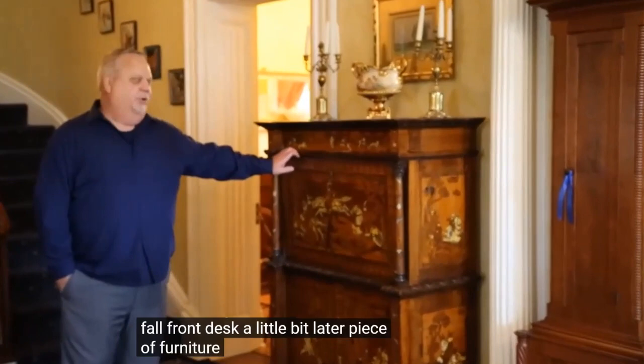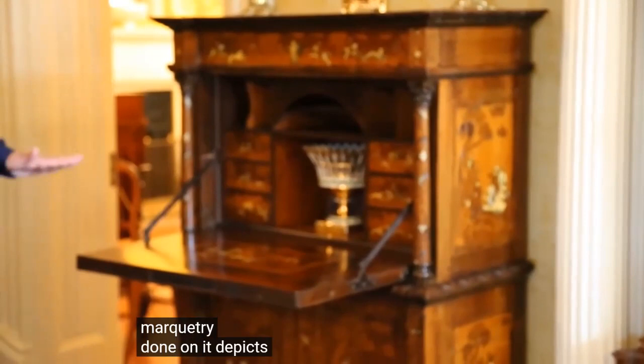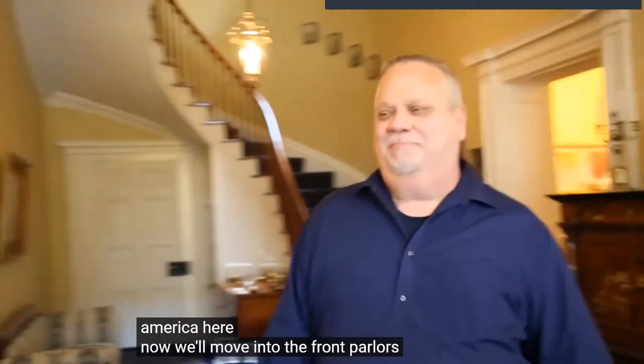Another piece of furniture here in the front hallway is this fall-front desk — a slightly later piece of furniture, dating to around 1870. It gets its name from the fall front and how it opens. It has unusual inlaid ivory and marquetry done on it, depicting medieval hunting scenes. It was originally made in Italy and imported to America.